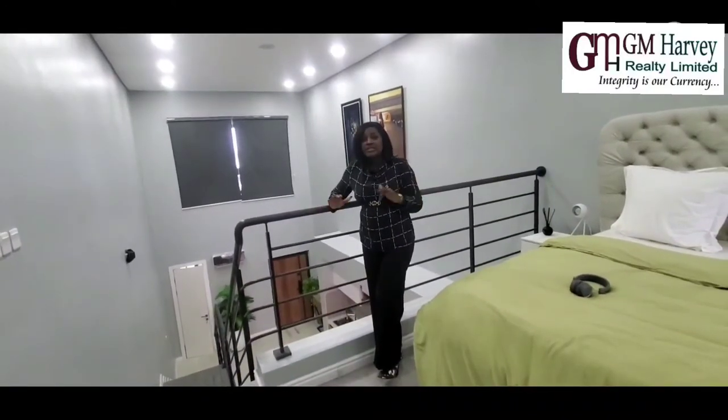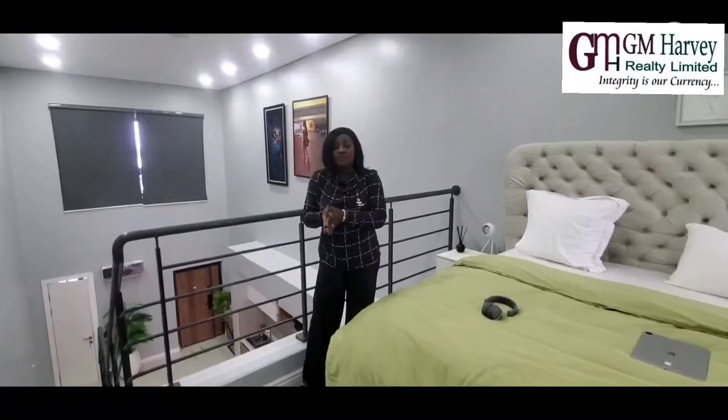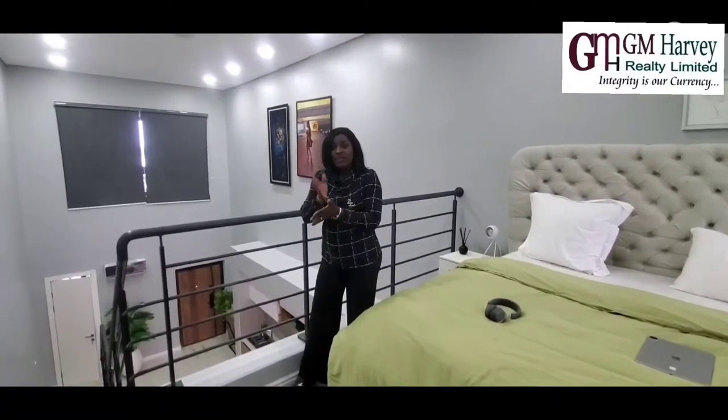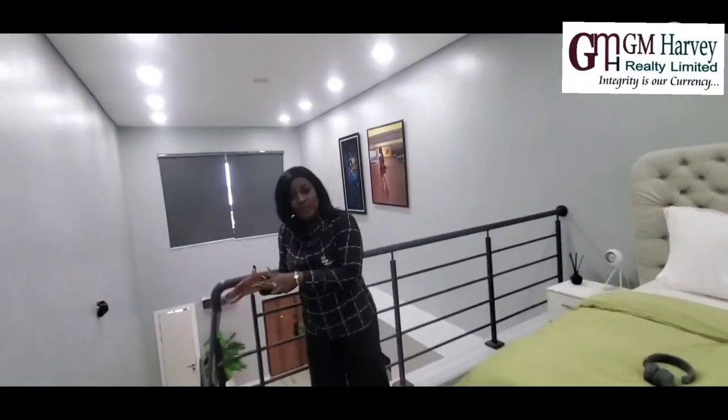So how much are we selling this one-bedroom unit? We're selling it for 35 million Naira, with an initial deposit of 10 million Naira to key into this awesome unit. You can spread the balance over up to six months at no interest, or 12 to 18 months with interest.